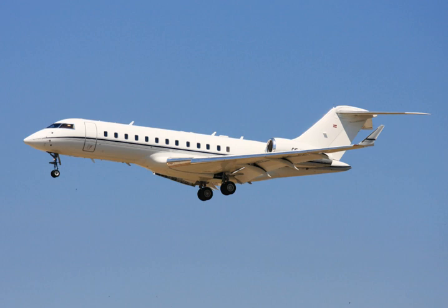Bombardier Aerospace began studies in 1991 and the Global Express was announced on 28 October 1991 at the NBAA convention. A full-scale cabin mock-up was exhibited at the NBAA convention in September 1992. Conceptual design started in early 1993 and the program was launched on 20 December 1993.